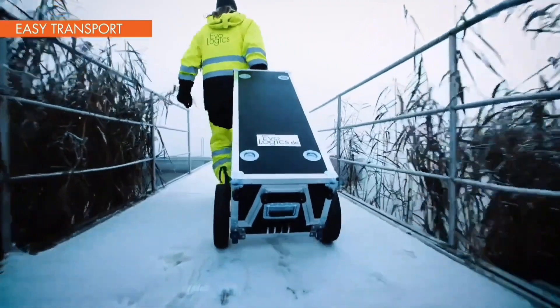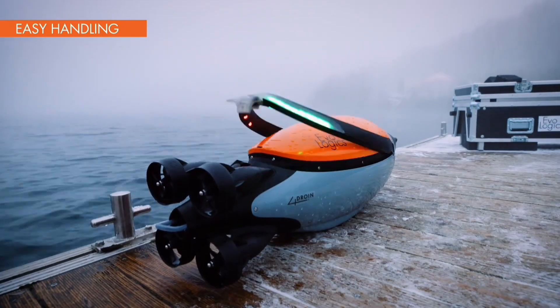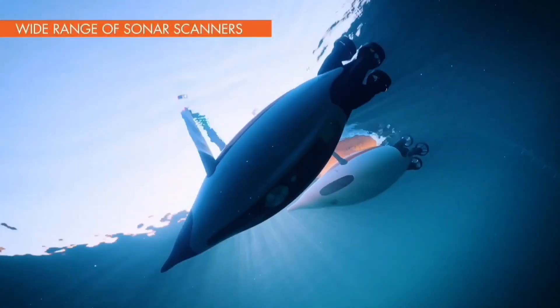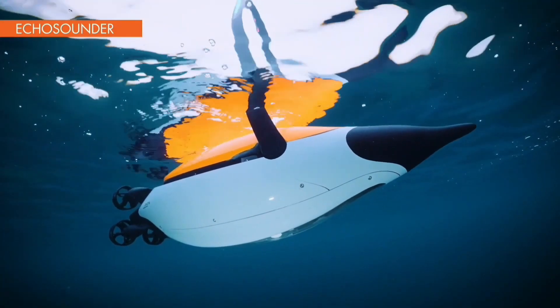The Evologics Quadroin is a next-generation autonomous underwater vehicle with a low-drag bionic design inspired by penguins, making it highly maneuverable and energy efficient. The Quadroin is based on years of research into penguin locomotion by Dr. Rudolf Bannasch, the founder of Evologics.